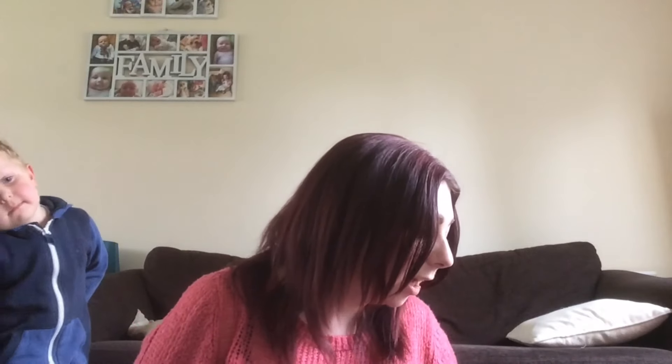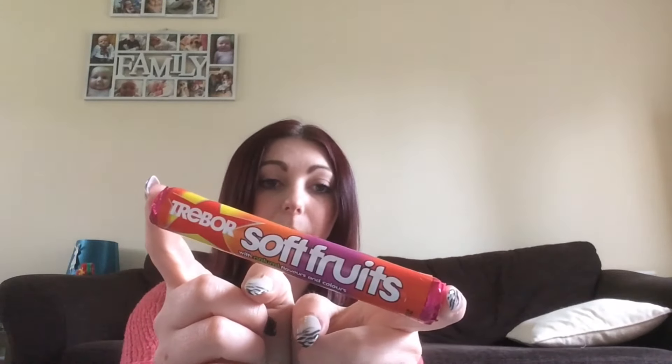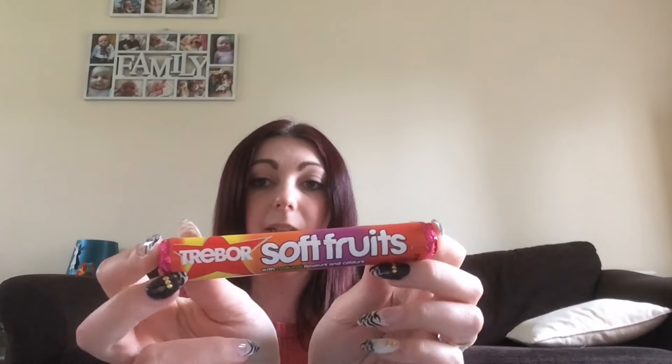The date on the sweets is October next year, so they've got loads of life on them. I also found these soft fruits — I've tried the soft mints and they're quite nice, so I thought I'd give these a try. They were reduced to 23 pence a packet. I also found Hubba Bubba at 27 pence a pack — there were 12 left in the box so I picked them all up. They're dated February next year, so plenty of time to get through them on my stockpile.